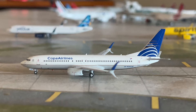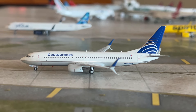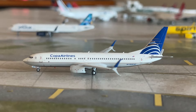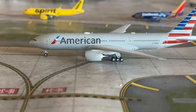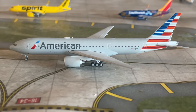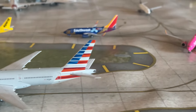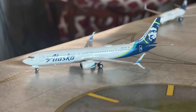Our next aircraft is an international one — Copa Airlines 737-800, the NG Models release. This aircraft is arriving from Panama City and will be taxiing over to the international gates. Next up is an American Airlines 777-200ER, which hasn't been seen in an airport update before — the NG Models version — heading out to London Heathrow later today.